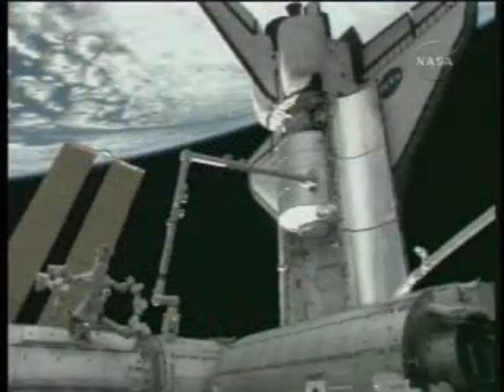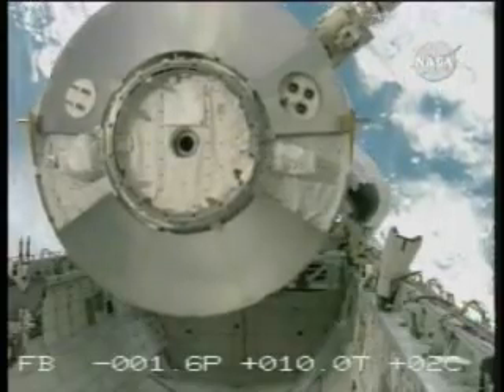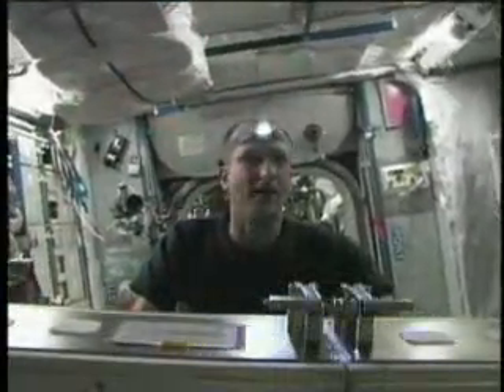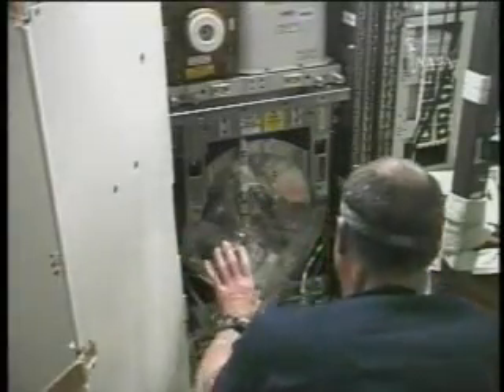Endeavour carried the Leonardo reusable cargo carrier, packed with more than 14,500 pounds of new station hardware, including additional sleeping compartments, exercise equipment, a second toilet, kitchen equipment, and a water recycling system. The recycling system's urine processor assembly, which will convert wastewater to clean water, was up and running by the end of the mission.